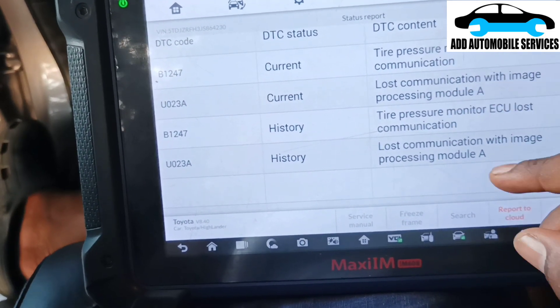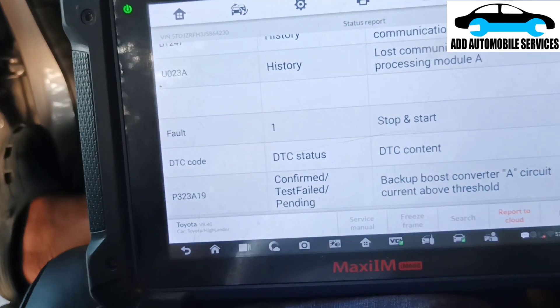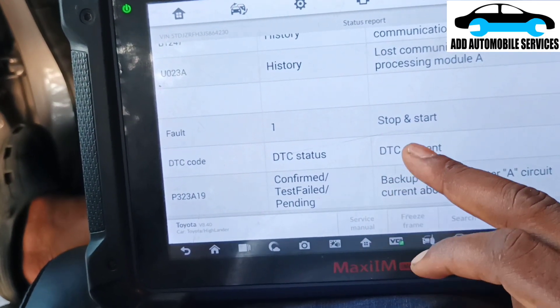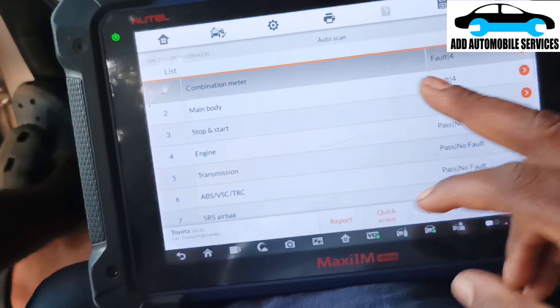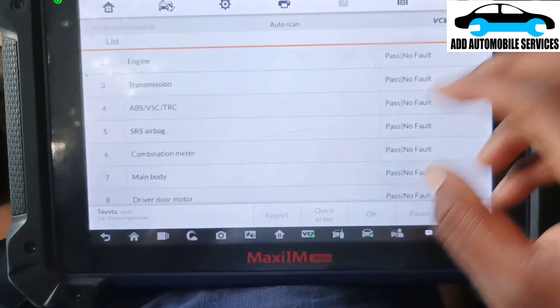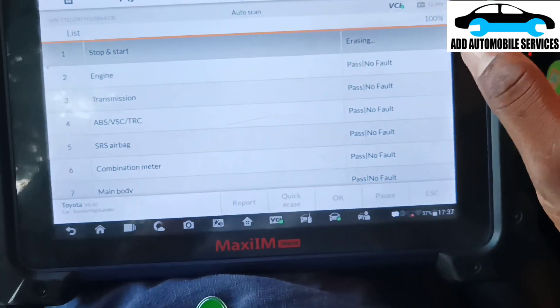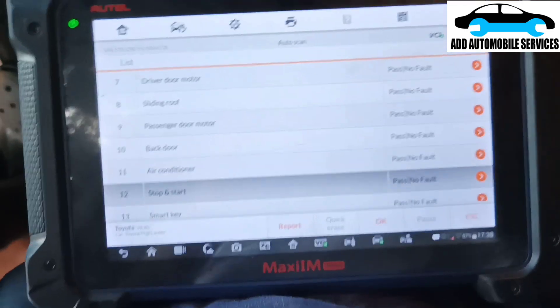There's also a fault for tire pressure monitoring and lost communication with the image processing unit, which is the front camera. I'll try erasing the fault codes and re-scanning the vehicle to check the front camera communication and see if there is any issue.